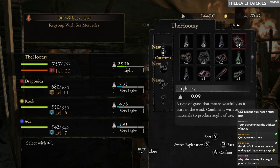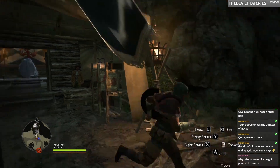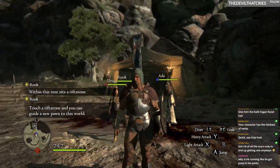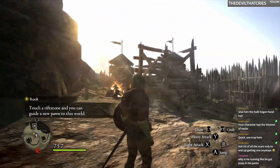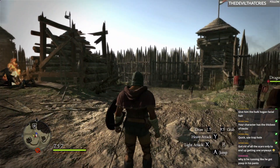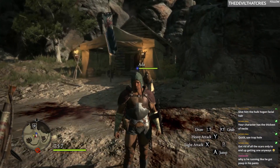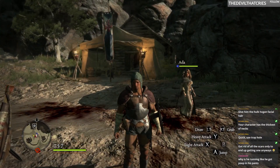Why is he running like he got poop in his pants? I don't know if you noticed, but my character doesn't have any pants. He has stripper shoes. He got the Daisy Dukes. I thought it was a good fashion set piece, you know? It really shows that he means business, but he wants to look fashionable while he's doing his business.